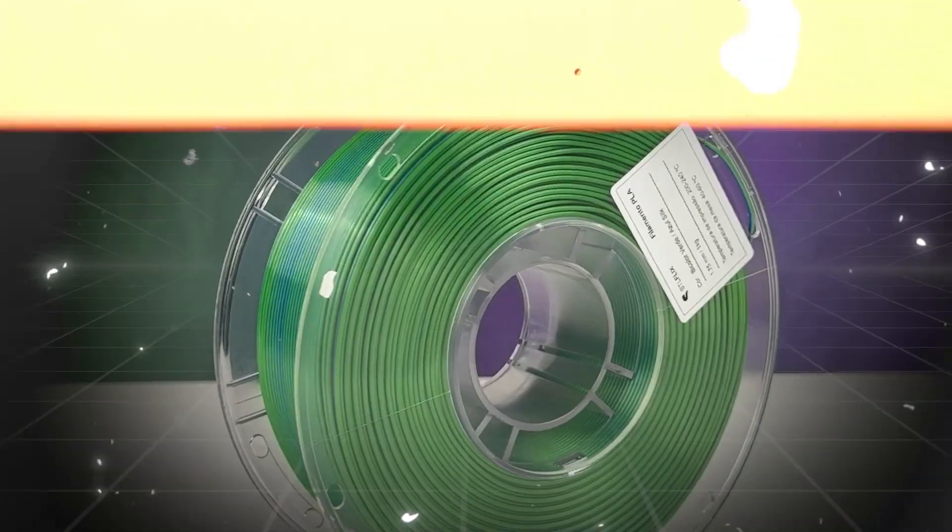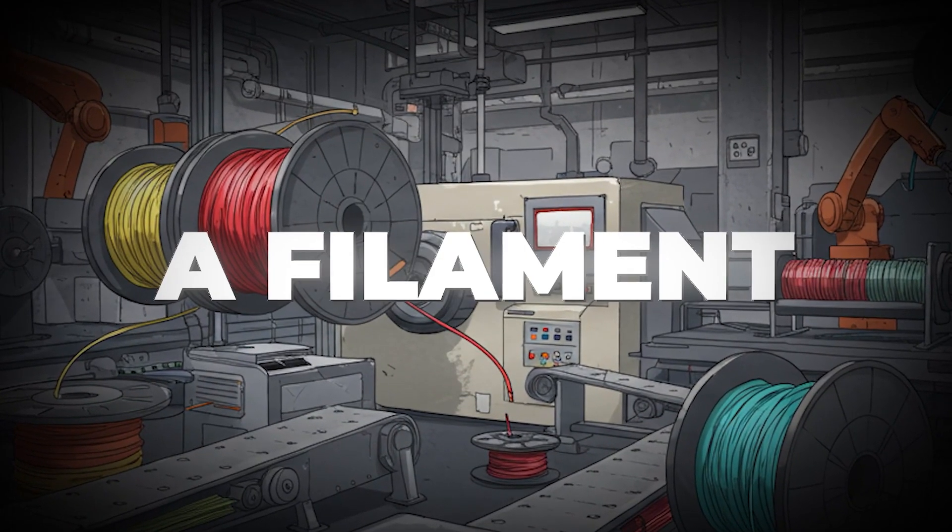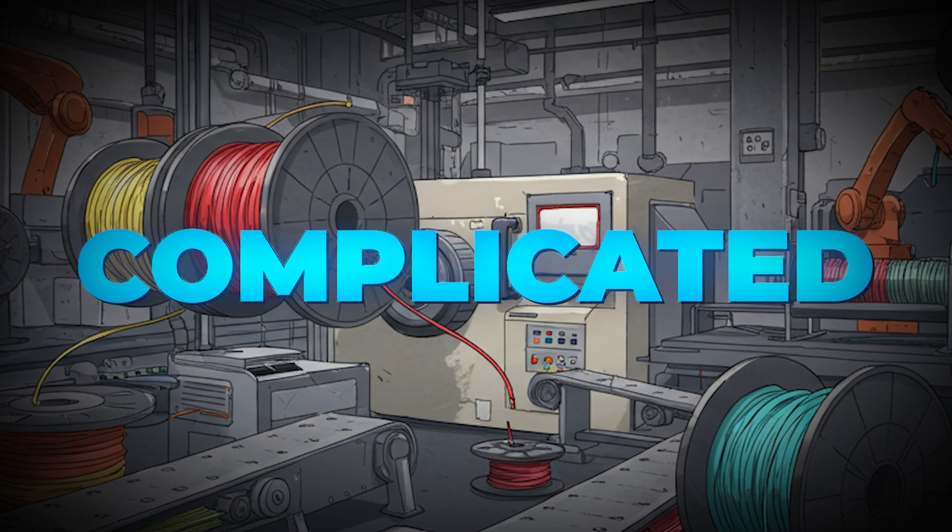We decided we wanted to create our very own ST Alphix filament. Ambitious? Well, definitely. Soon enough, we learned that running a filament factory is actually very complicated.